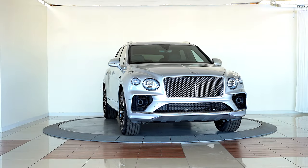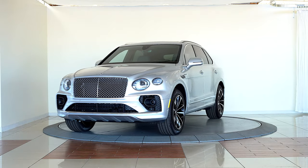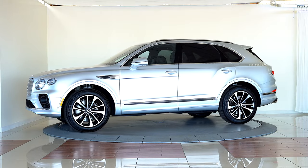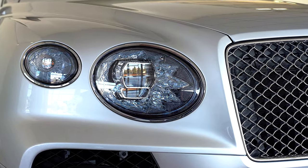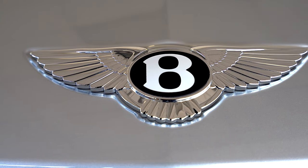Bentley Denver is excited to present this brand new redesigned for 2021 Bentley Bentayga V8, finished in moonbeam over a beluga leather interior. The reimagined Bentayga marries refined new design with impressive performance and an innovative suite of technologies to provide a truly unrivaled experience.